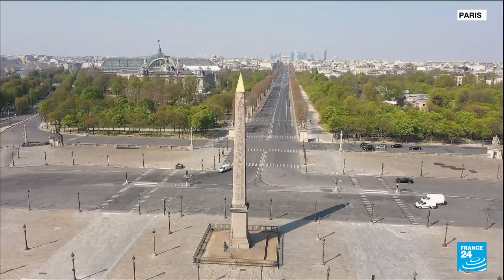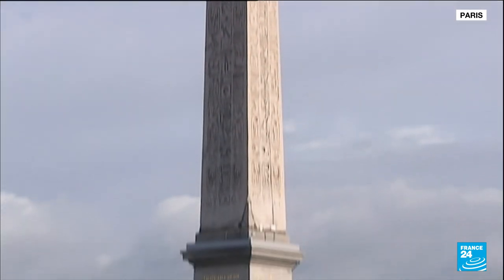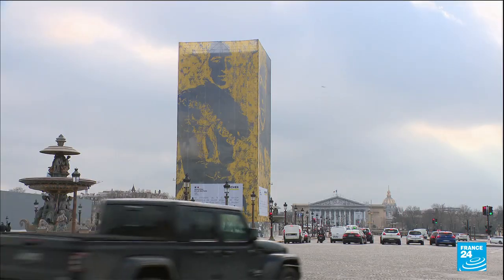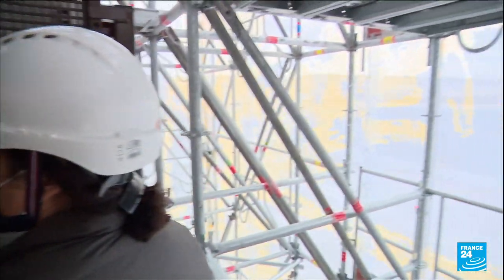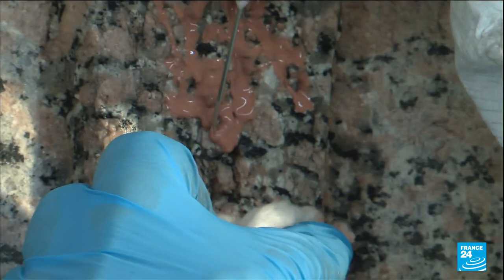It is the oldest monument in Paris. Restoration of the Luxor obelisk in the Place de la Concorde began in December. The first stage includes repairing fissures in the stone and ensuring the monument, which is 3,300 years old, will withstand wind and rain for many more years to come.